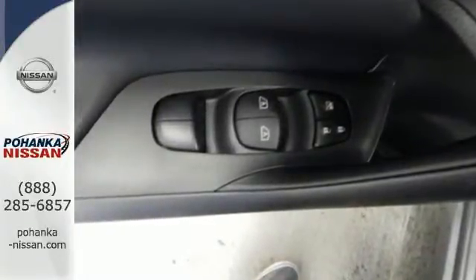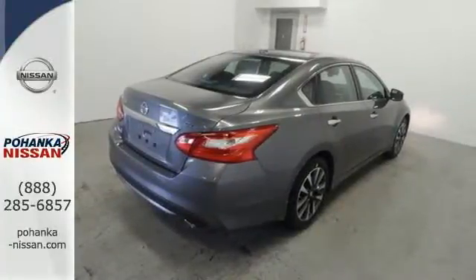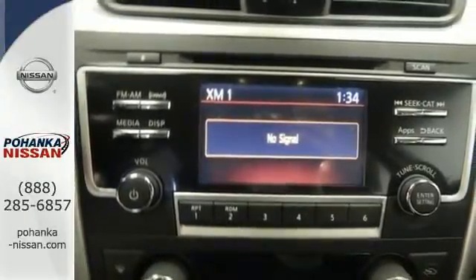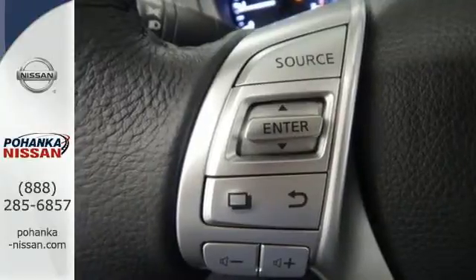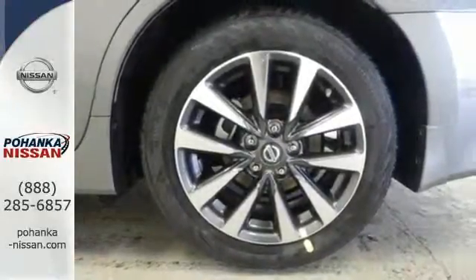The serene cabin is both spacious and well-appointed with great features like steering wheel audio controls, split fold-down rear seat backs, and Bluetooth. Feel safer on the road with vehicle dynamic control featuring traction control, plus a tire pressure monitoring system and advanced airbags. It's time your ride kept up with your expectations.